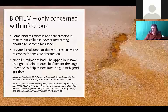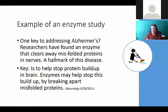This is where we need to think about more aggressive enzyme therapy. Some biofilms contain not only protein matrix but also cellulose, sometimes strong enough it can become fossilized. Working in surgery, I've seen things come out of people's digestive systems that were not identifiable - when broken down they were comprised of proteins and cellulose, which were biofilms. Not all biofilms are bad - the appendix is now thought to help produce biofilms for the large intestine to help re-inoculate the gut with good gut flora.